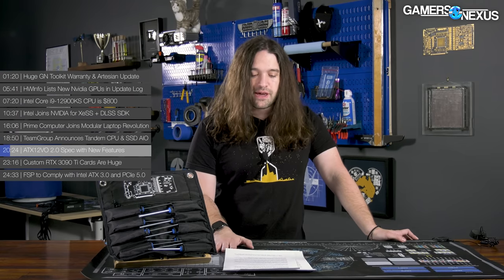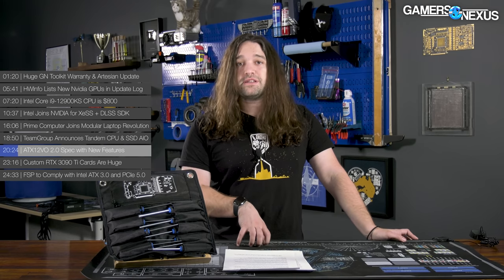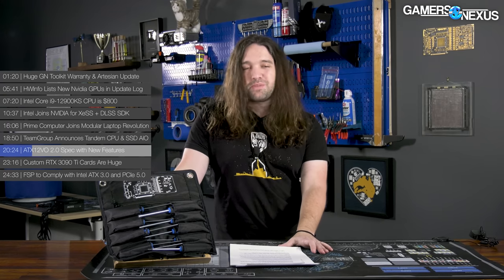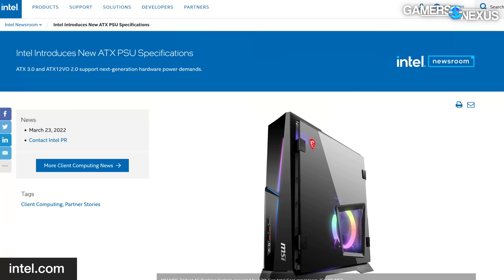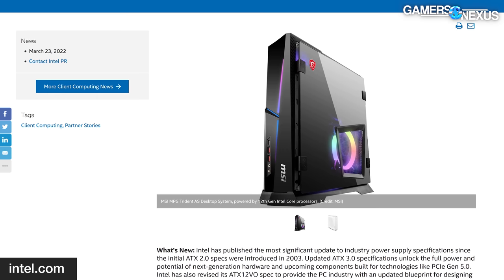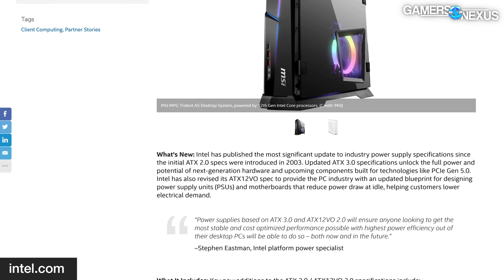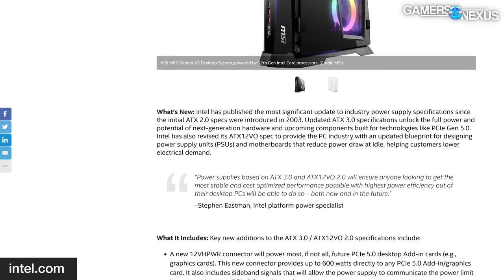Some news on ATX12VO standards — we covered ATX12VO about two years ago and that video is still relevant with all the core information you need. ATX12VO, as the name suggests, is 12 volts only and is an Intel spec, though Intel also made the ATX spec for modern power supplies. In the wake of increasingly power-hungry GPUs like the 3090 Ti we tested at 500 watts of board-level power consumption, Intel has both overhauled its standard ATX power supply specification and the ATX12VO specification. ATX12VO is now on version 2, not to be confused with ATX which is on version 3. With future graphics cards potentially approaching the 600-watt mark and the upcoming PCIe 5.0 interface, things are changing fast for power supplies.